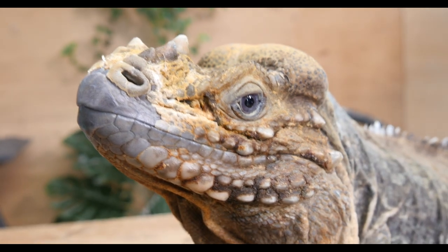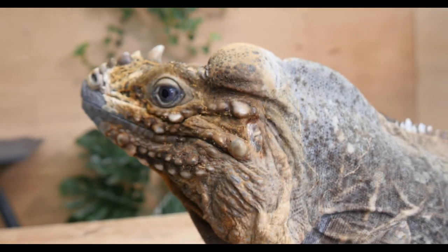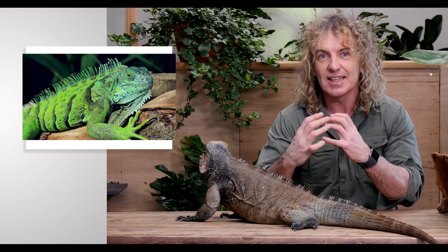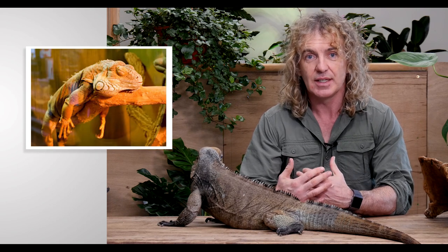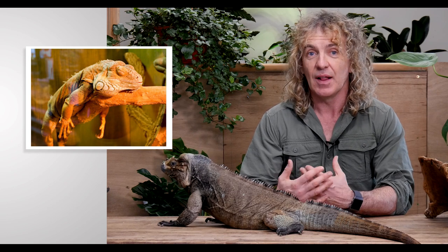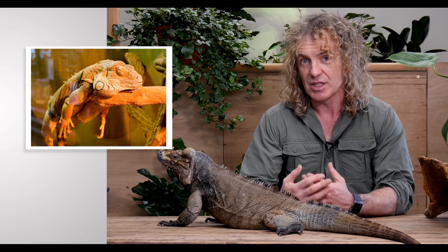Iguanas have three eyes — two in the front, and then the parietal eye, which is on top of the head. This is like a little light sensor that basically tells the iguana what time of day it is and what season it is, and it also controls their sleep patterns. At nighttime, when the light dims, the brain floods with a hormone called melatonin and the reptile goes to sleep.